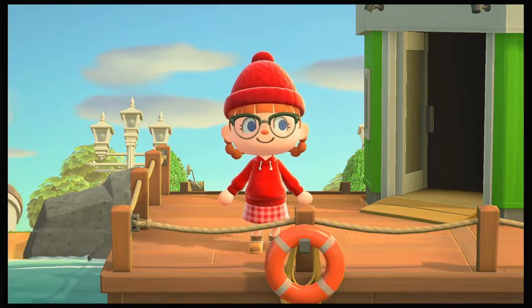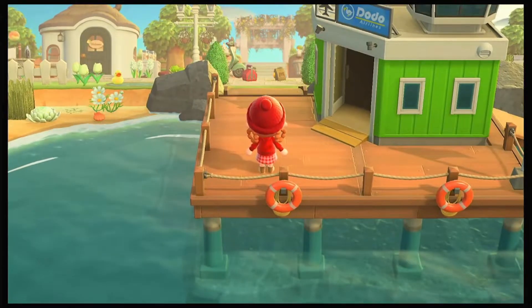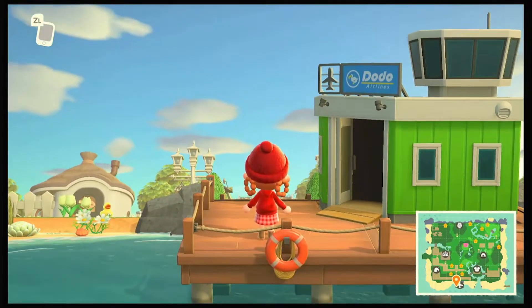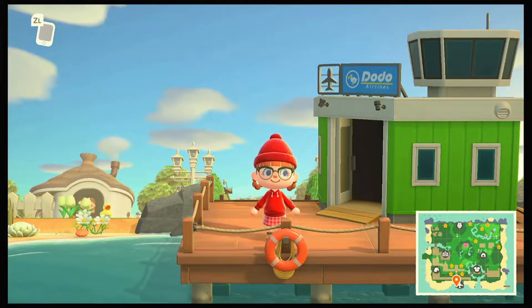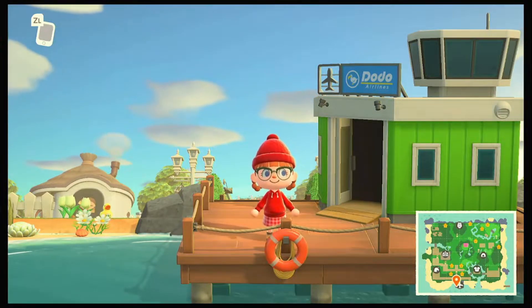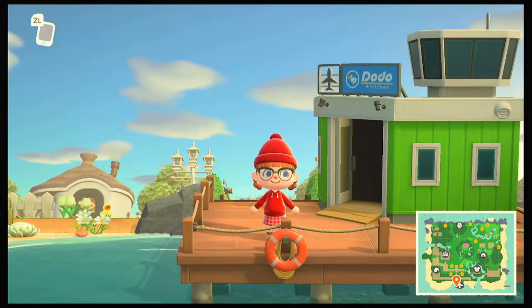Hi YouTube, it's me Rami Crossey and today we are touring the island of Daffodil. I put an iron tour trailer out for you guys, so we're actually gonna tour Daffodil today. I think the YouTuber who made this island was called Thrills Crossing - if I can't pronounce it right, don't blame me, but if you know how to pronounce her name that's fine.